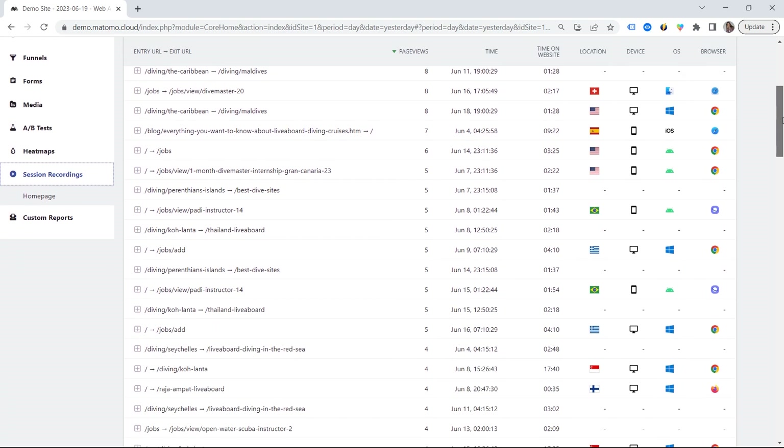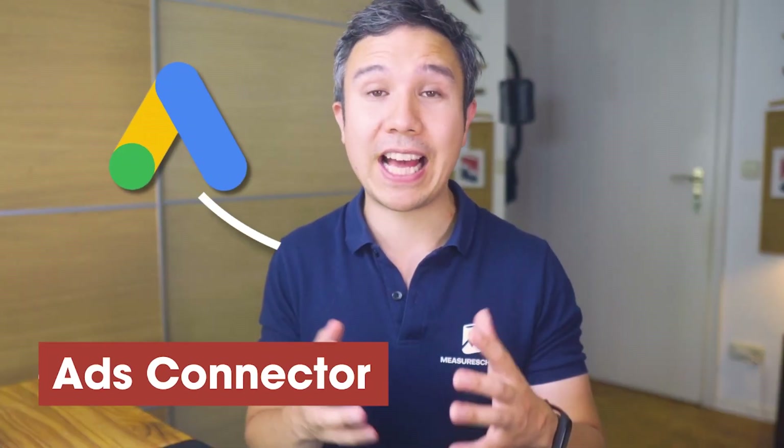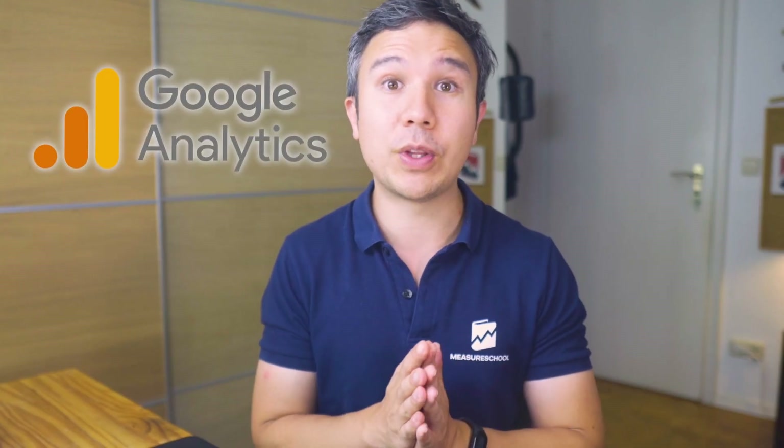Session recordings let you peek at what users are doing on your website, making recordings of that. If you watch them in succession, you can identify bottlenecks on your website and fix them. And lastly, they have a Google Ads connector, which lets you connect Matomo to Google Ads so you can use your conversion data there as well — all without Google Analytics being involved. So if you're looking for a free alternative, take a look at Matomo.